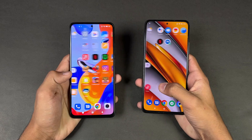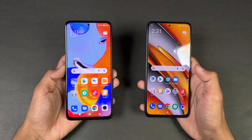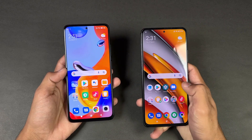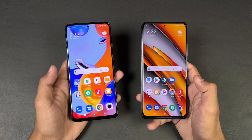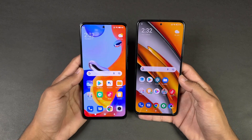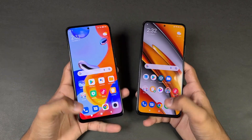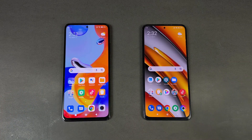Now let's talk about the displays. On the Redmi Note 11 Pro we have a 6.67-inch Full HD+ Super AMOLED display with a 120Hz refresh rate, while on the Poco F3 we have a 6.67-inch Full HD+ AMOLED display with 120Hz refresh rate. Both phones have Corning Gorilla Glass 5 on the front and a center punch hole. The bezels around the display are thinner on the Redmi Note 11 Pro because of the flat sides, which are inspired by the iPhone.